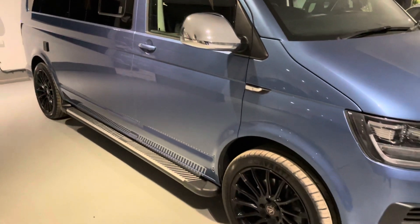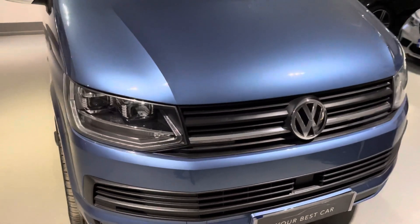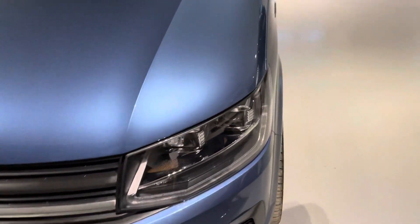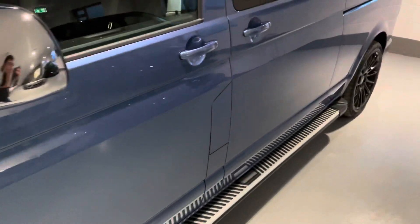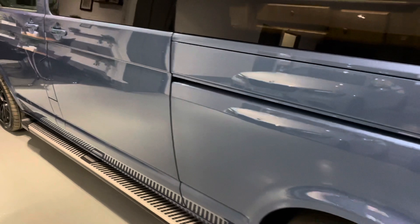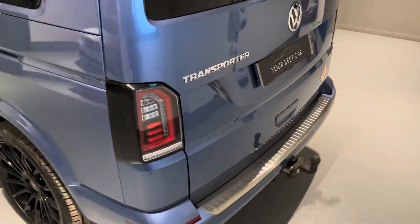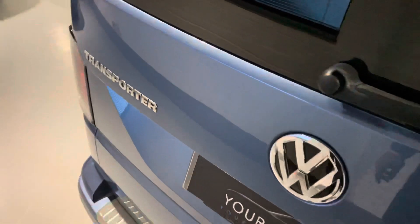We also take anything in part exchange, whether it be a van or a car — not a problem, just let us know. Even if your part exchange is on finance, not a problem; we can arrange for your old payment to stop on your current vehicle and the new one to start on this one. We're established since 2010, with a site in Kent down in Cranbrook, and this Buckinghamshire branch is located on Wickham Air Park — very easy to find us. We are the second business on the right-hand side as you enter the airport. Just type our postcode in: SL7 3DP.